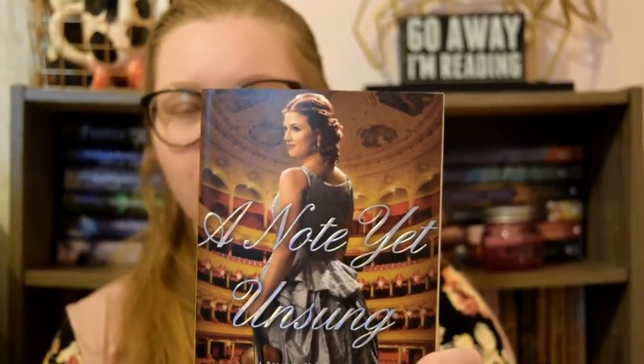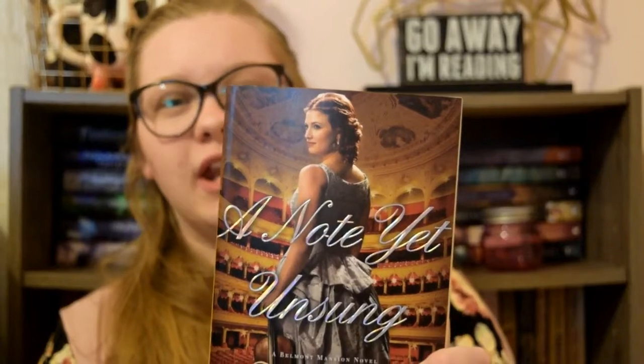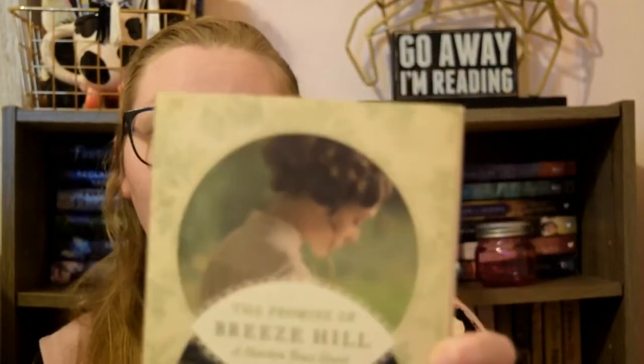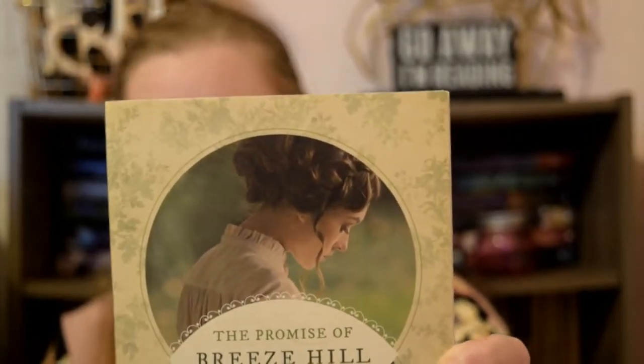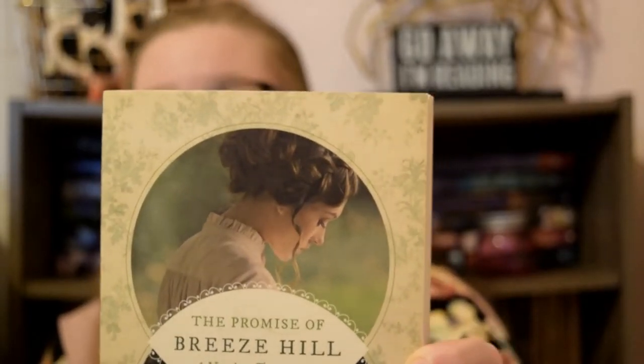This is A Note Yet Unsung by Tamara Alexander. This is a super intricate, super elegant bun and hairstyle that I could only wish I could do. The Promise of Breeze Hill by Pam Hillman — this is just this gorgeous braid with a curl coming out of the side, definitely a hairstyle that my sister pulls off very well and quite often.